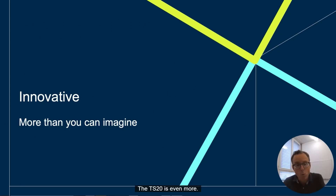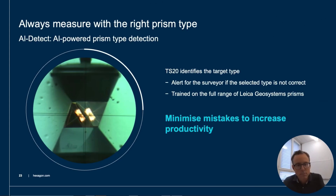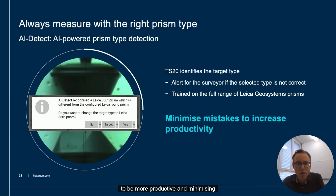An absolutely unique innovation is AI Detect — an intelligent, automated target type detection system that enables the instrument to identify target types without any manual intervention. Trained on the full range of Leica Geosystems prisms and tapes, AI Detect identifies the target type you are measuring to and checks it against the target type selected in Leica Captivate field software. In case of a mismatch, the user gets alerted by the TS20 directly in the field, so there will be no bad surprise in the office during post-processing. AI Detect ensures you always have the right target type selected.